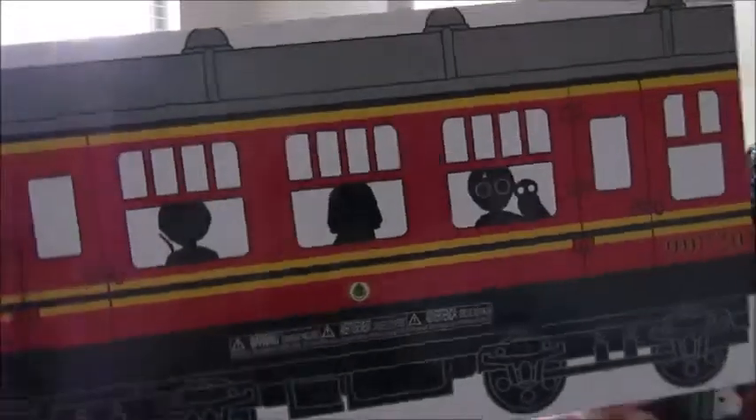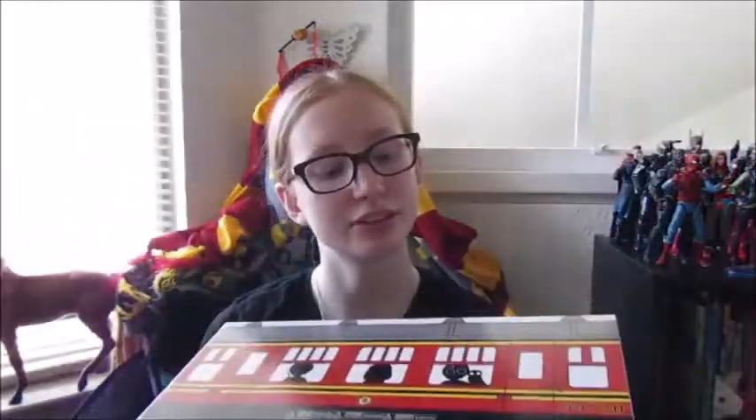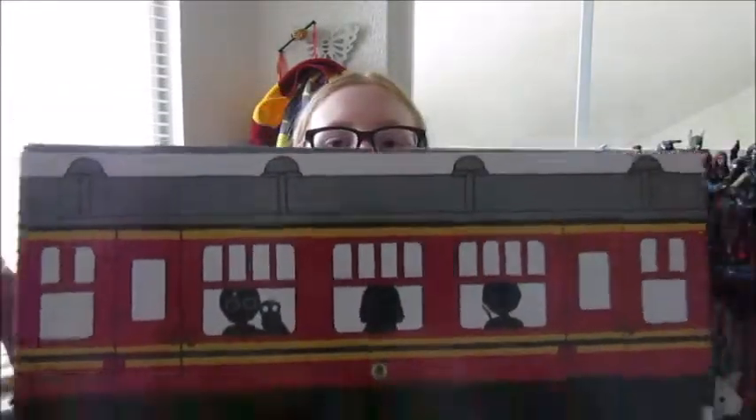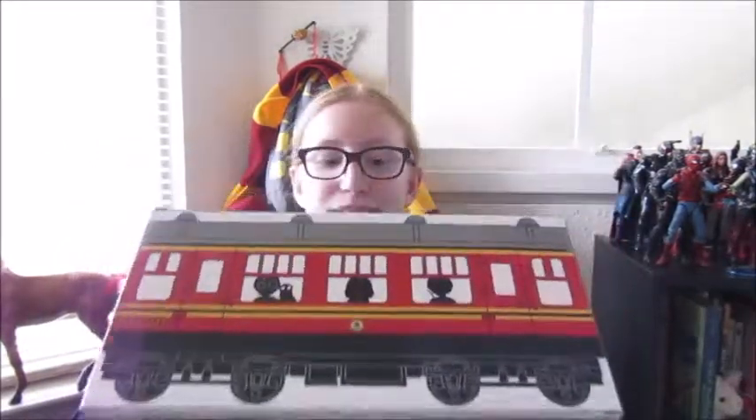Here's what the box looks like for you guys. It is the Hogwarts train, and there is Harry, and I believe that's Hedwig. Hermione and Ron. And then on the other side, it looks like this — it looks like the Hogwarts Express, which I really like. Can you guys see this? I hope you can. I really love it.